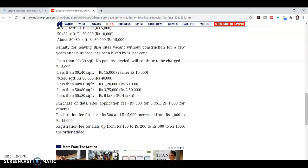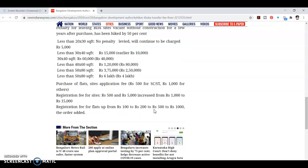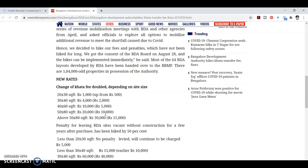Purchase of flat or site application fees: 1,000 rupees for general, 500 rupees for SC/ST. Registration fee for site increased from 1,000 to 15,000 rupees. Registration fee for flat increased from 100 to 200 rupees, with 500 to 1,000 rupees order added.